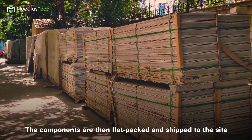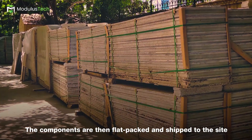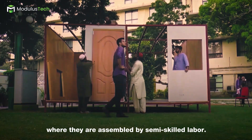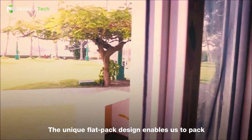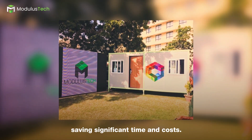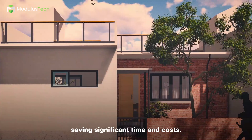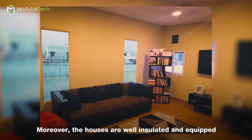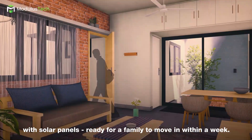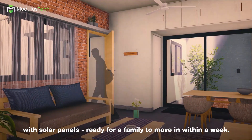The components are then flat-packed and shipped to the site, where they are assembled by semi-skilled labor. The unique flat-pack design enables us to pack up to 11 houses in a single shipment, saving significant time and cost. Moreover, the houses are well insulated and equipped with solar panels, ready for a family to move in within a week.